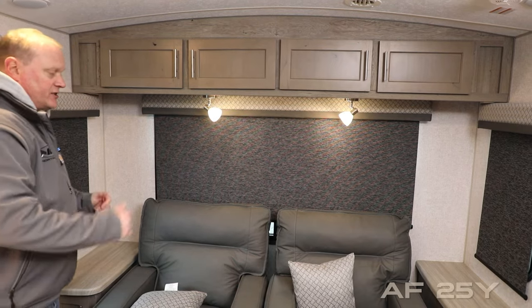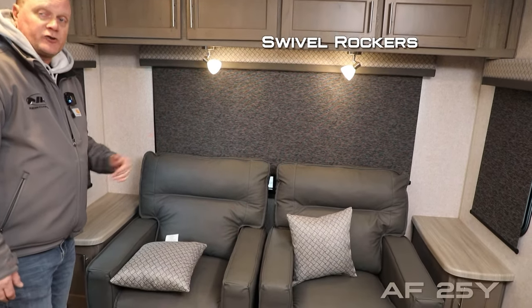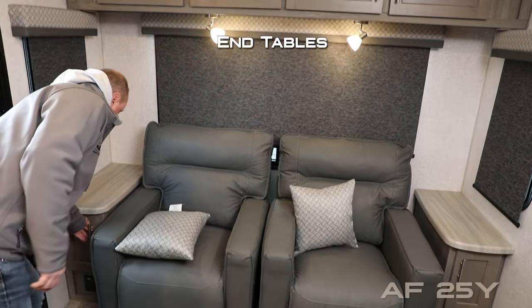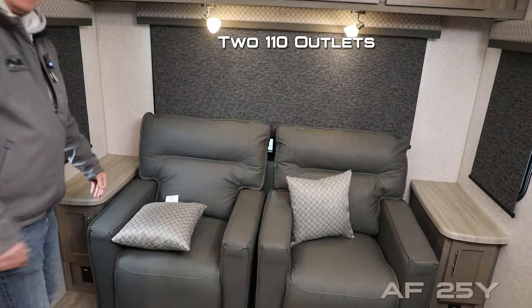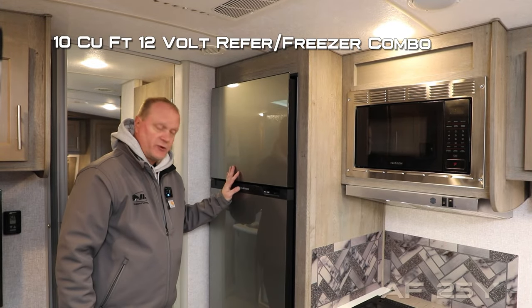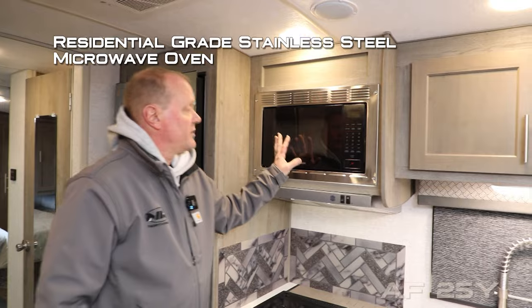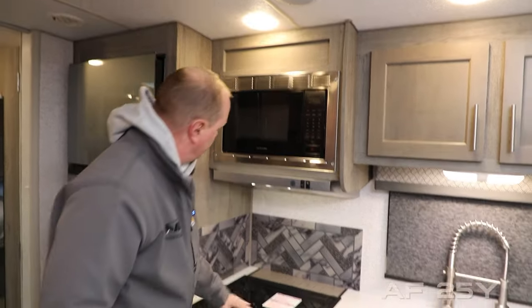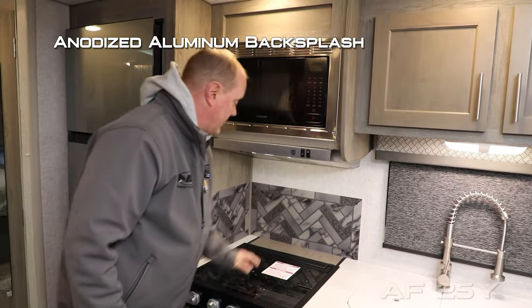Standard configuration includes swivel rockers, or you can option in theater seating. On either side you'll find in-tables with storage down below and 110 outlets. The kitchen consists of a 12-volt 10-cubic-foot refrigerator/freezer combo, residential-grade stainless steel microwave oven, stainless range hood with light and fan, and anodized aluminum backsplashes.